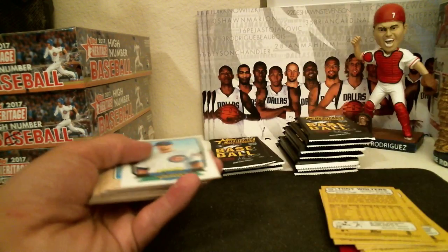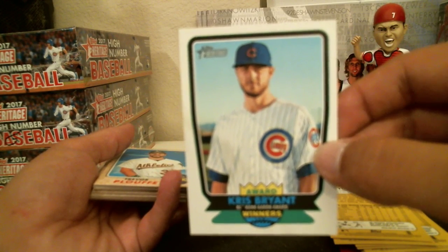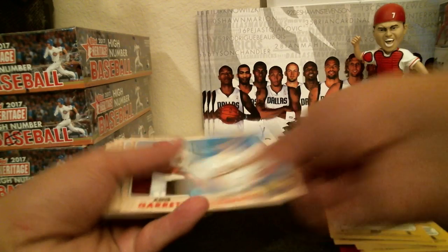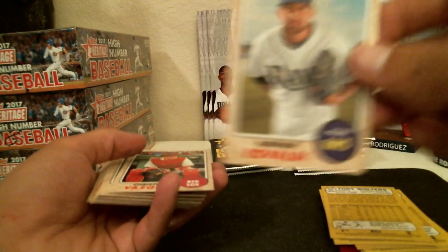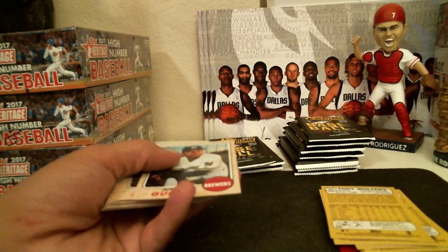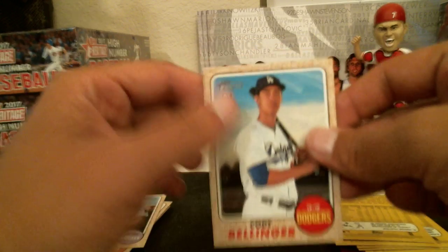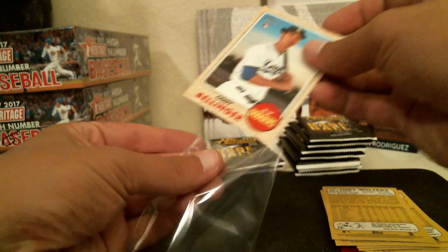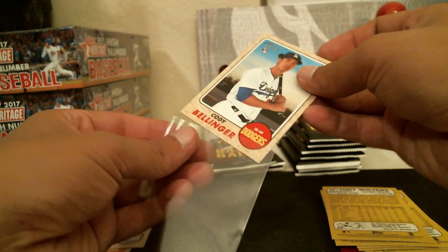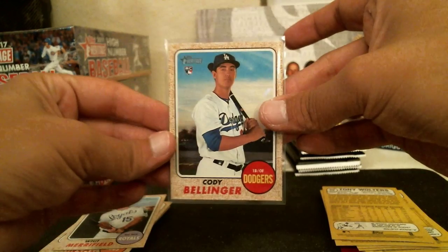Iglesias for the Reds, Yano for the Orioles. KB Insert Award Winners — NL Hank Aaron Award. Ploof for the Athletics, Amir Garrett for the Reds, Evaldi for the Rays, Vasquez for the Red Sox, Guerrera for the Brewers, Cody Bellinger Rookie Card for the Dodgers. There's been a lot of Bellinger in this box — a lot of Bellinger Rookie Cards.